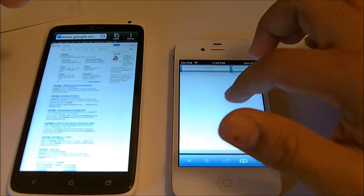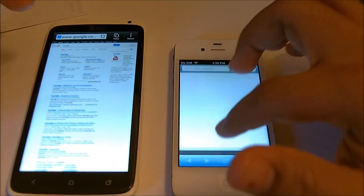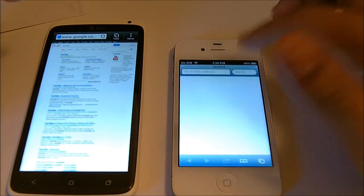As you can see, this is the way the iPhone 4S Safari browser opens — it doesn't show anything, you just need to search over here.